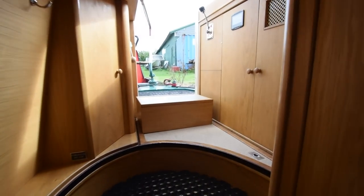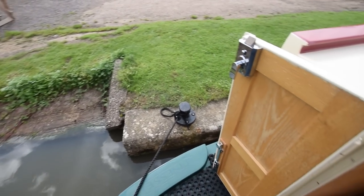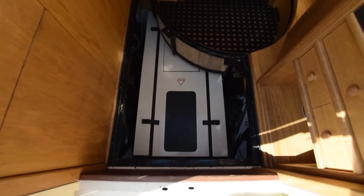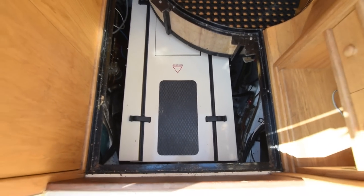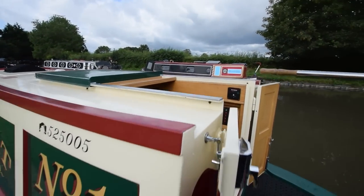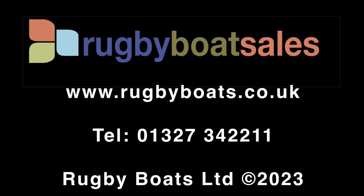We'll have a look at the engine bay — those boards quite easily come up and there we go, there's the cocoon. There's not a lot to see to be honest, but it's super clean and tidy in there. Absolutely stunning boat — that's Dorset. For further photographs, a fully downloadable colour brochure, and the price, go to our website: www.rugabyboats.co.uk.